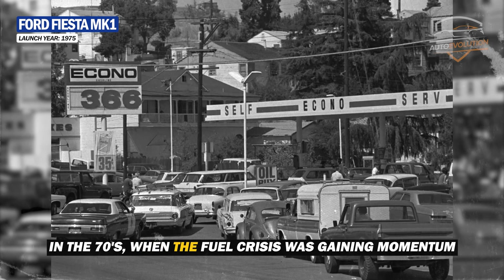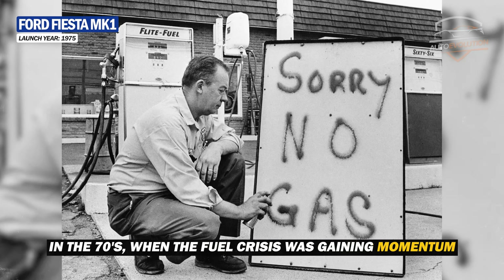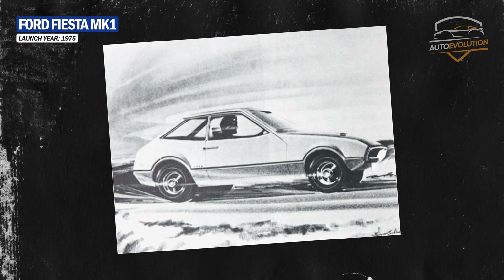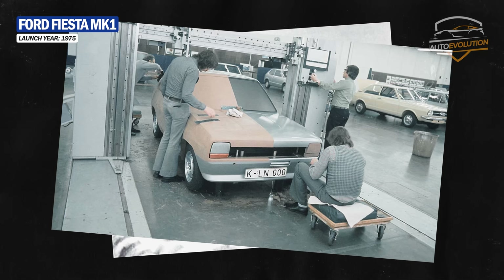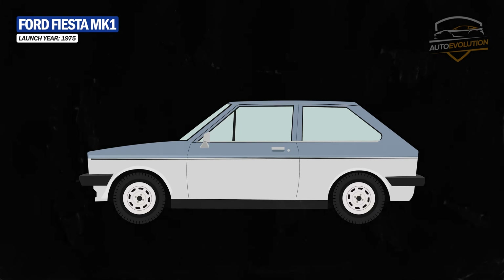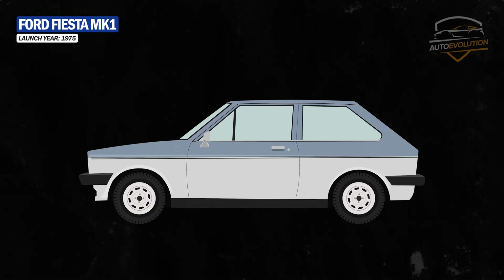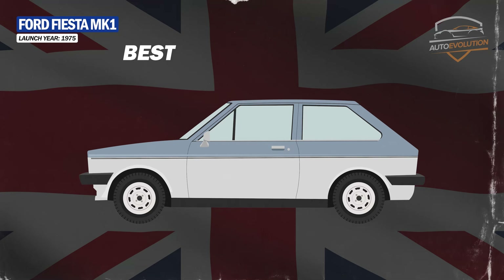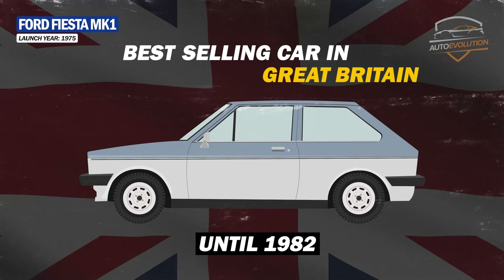In the 70s, when the fuel crisis was gaining momentum, Ford launched the Bobcat project with the aim of building a car that would cover the demand for modest and economical vehicles of that period. After a period of development, Ford unveiled the Fiesta MK1. It was a small, three-door car that was cheap to buy and cheap to drive. The Fiesta was a crowd-pleaser, becoming the best-selling car in Great Britain until 1982.